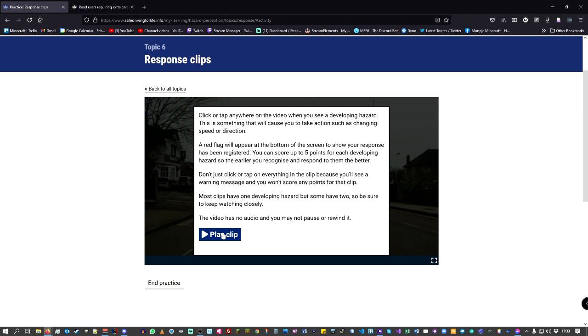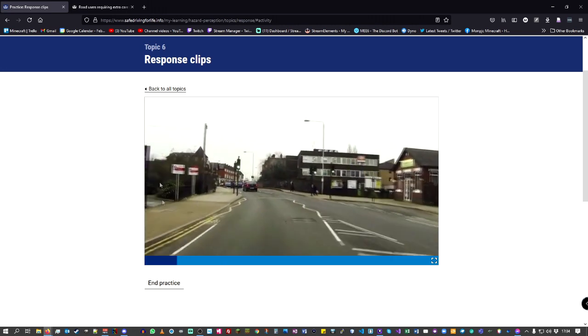What's the difference between a static hazard and a developing hazard? A developing hazard is something that will cause you to brake, slow down, or go out of your normal course. So rather than treating a zebra crossing as a static hazard — if someone is now approaching the zebra crossing about to step onto it, that's a developing hazard, because you're then going to have to slow down and potentially stop. So I'm going to play the clip here.